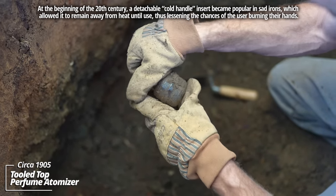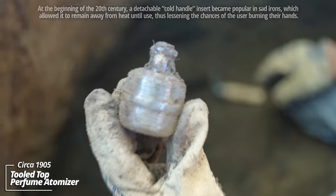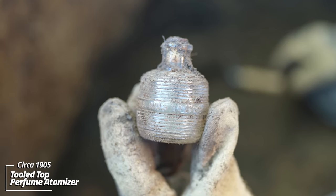'Fill only to here' — oh, that's all it says. That's unusual. Almost looks like some kind of ink bottle; it's a tooled top.